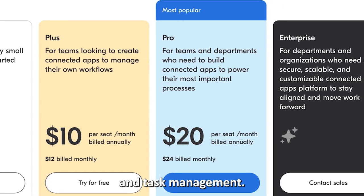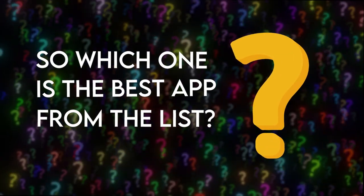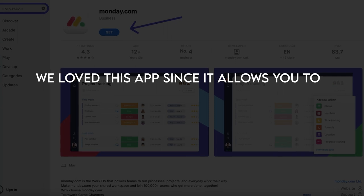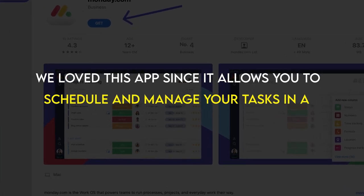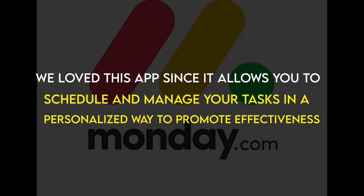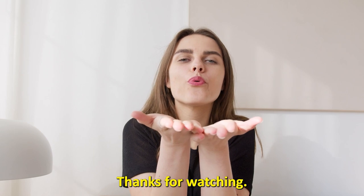So which app is the best from the list? Our top pick is Monday.com. We love this app since it allows you to schedule and manage your tasks in a personalized way to promote effectiveness in goal accomplishment. Thanks for watching — till next time.